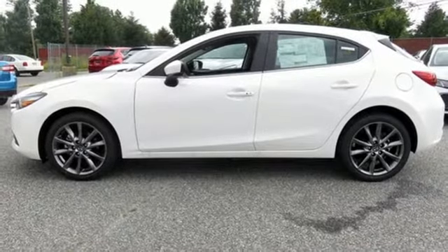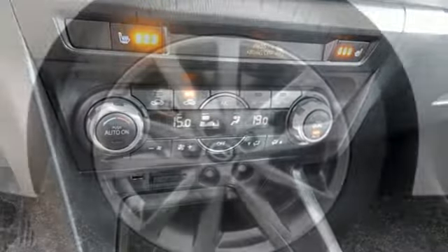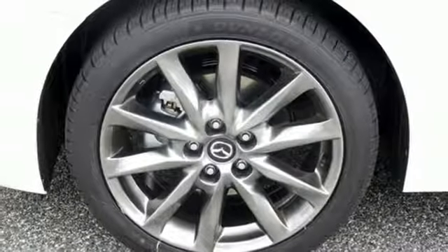The Mazda Connect infotainment system with voice command, 7-inch full color touch screen display, rear-view camera and keyless entry add another layer of pleasure to your drive.